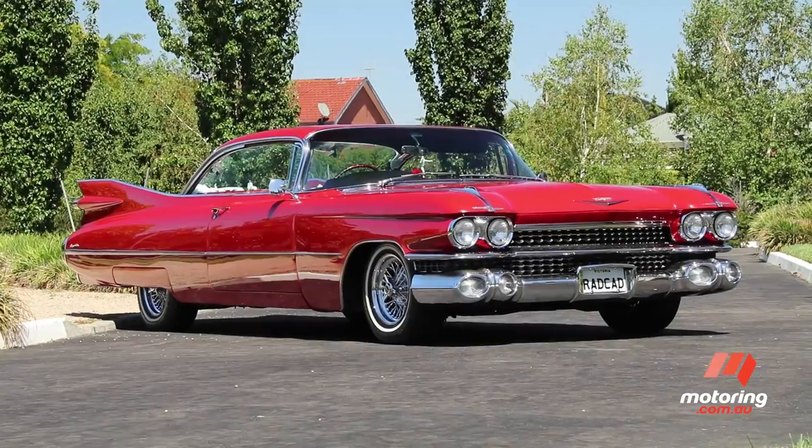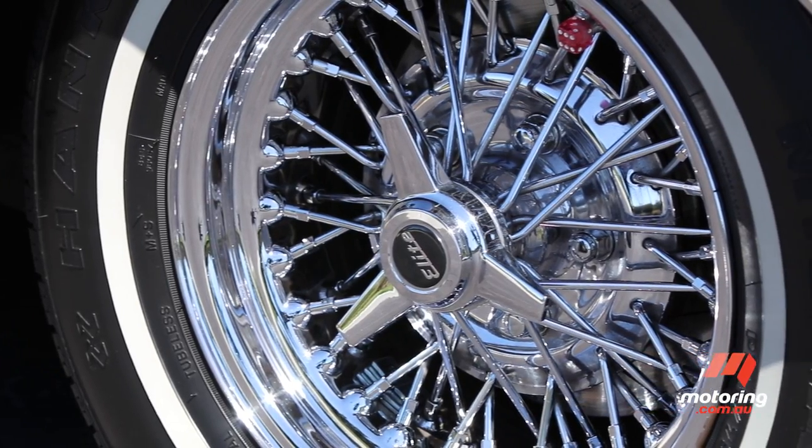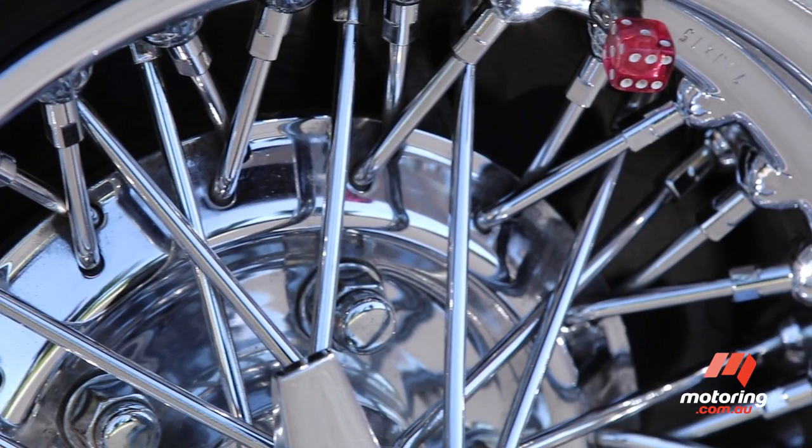But not everything in this Cadillac is original. It has been lowered and it wears a set of bespoke wheels that had to be made of heavy gauge steel just to hold the car's weight.